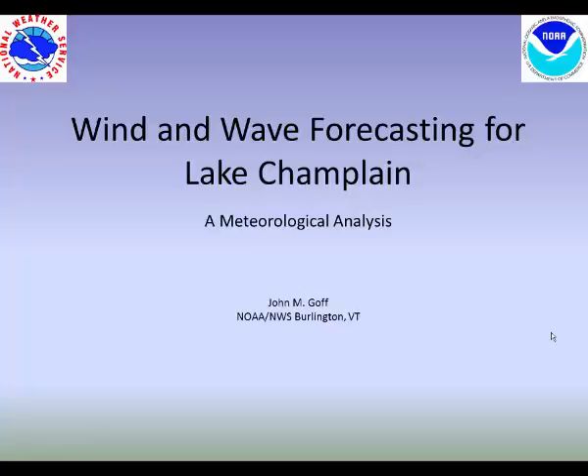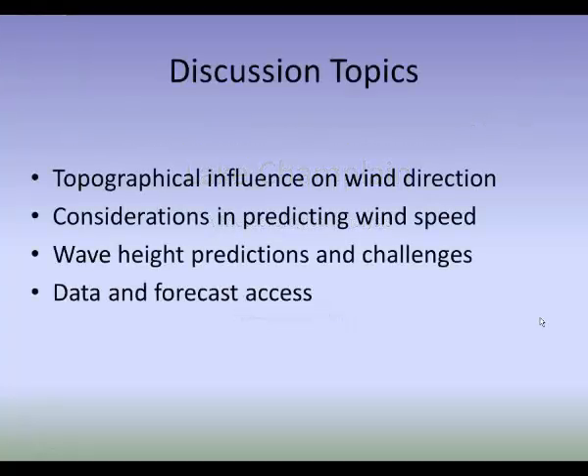Hello, everybody, and thanks for joining us today for this presentation on wind and wave forecasting for Lake Champlain. My name is John Goff. I'm a lead forecaster here at the National Weather Service in Burlington, Vermont, and I'll be your host for the next 20 minutes to half an hour covering this presentation. The discussion topics include topographical influences on wind direction in the Champlain Valley, considerations when predicting wind speed, wave height predictions and challenges on Lake Champlain, and a discussion of data and forecast access.